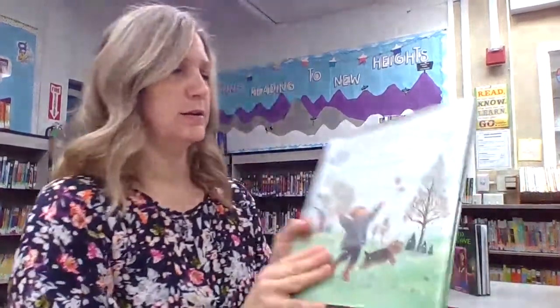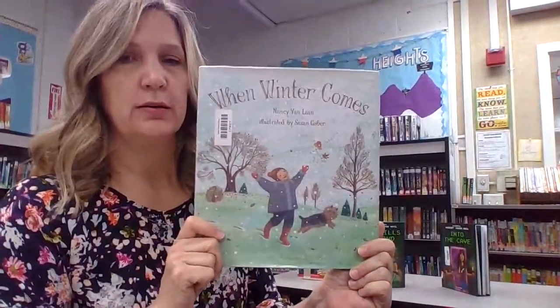Hi Peyton Panthers! Welcome back to storytime in the library, and we are going to read a book today called When Winter Comes.